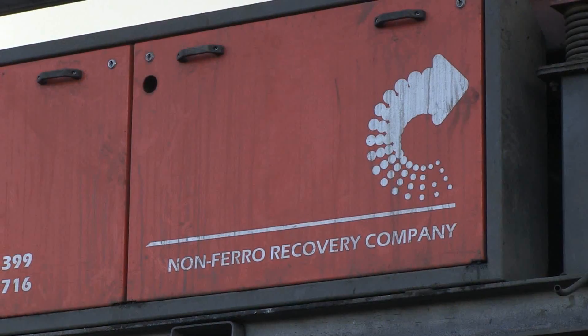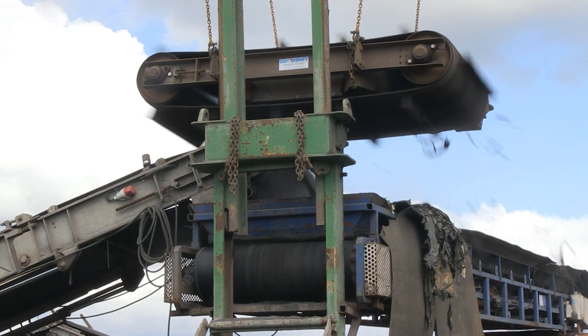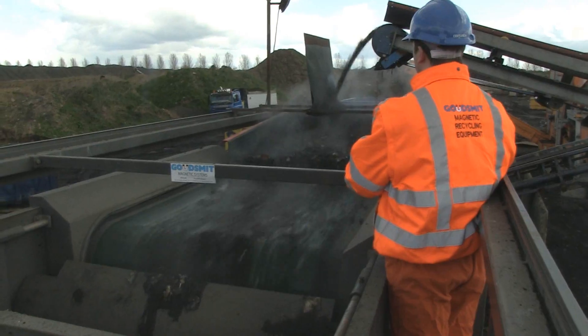As a waste processor, you will be aware of the benefits of separating non-ferrous metals such as aluminium, magnesium, copper, brass and zinc.